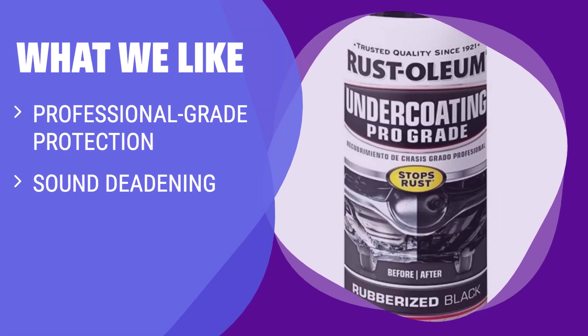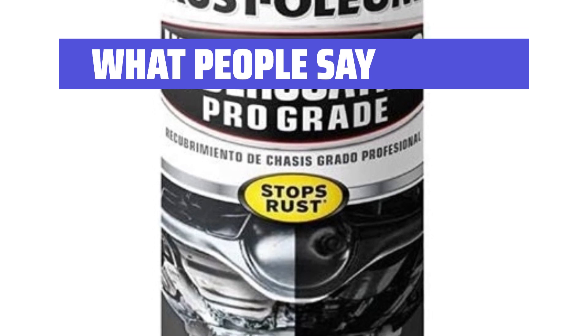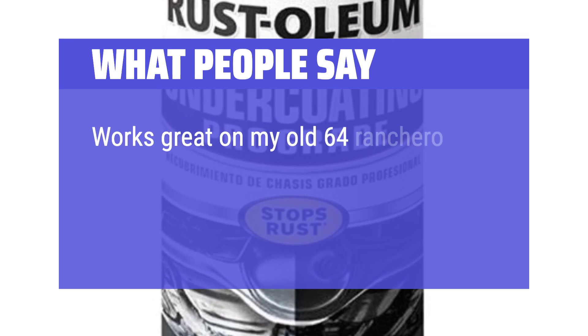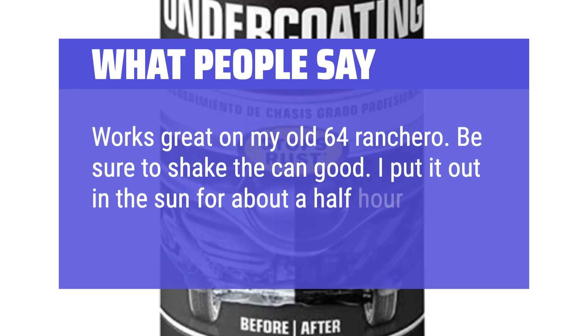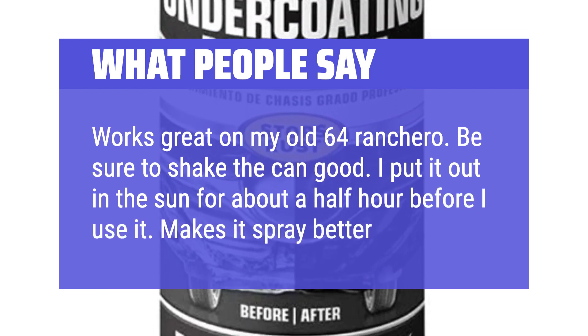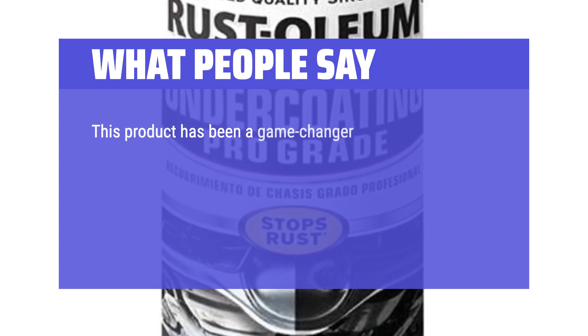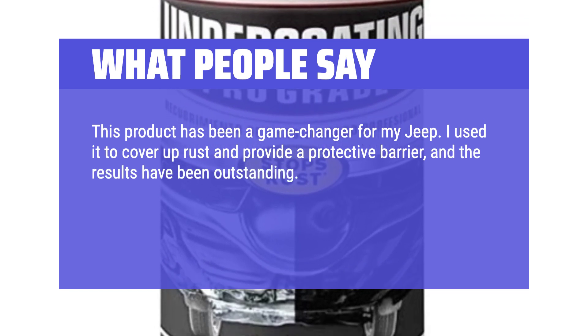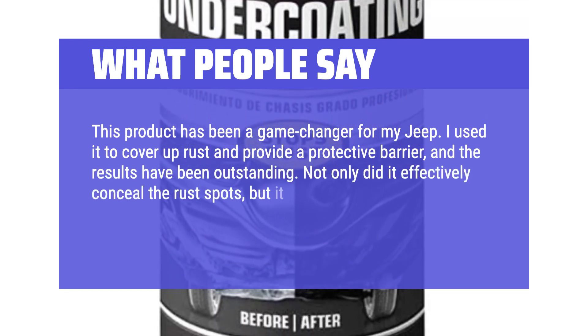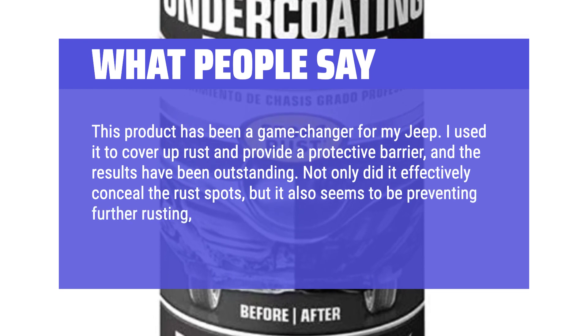For those looking for professional-grade protection against corrosion and damage, sound-deadening properties, and easy application even in hard-to-reach areas, this product is the perfect choice. What people say: Goes on easily and protects metal work. Works great on my old 64 Ranchero — be sure to shake the can well and warm it in the sun before use. This product has been a game-changer for my Jeep; it effectively conceals rust spots and prevents further rusting, which is a huge relief.